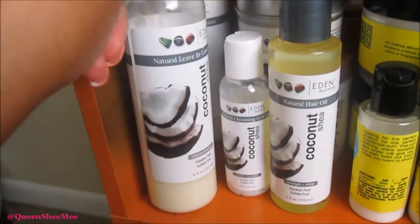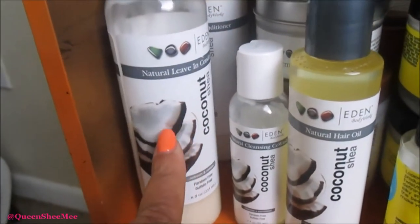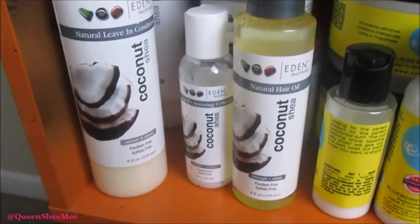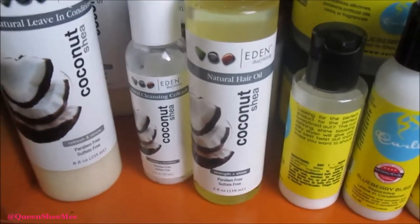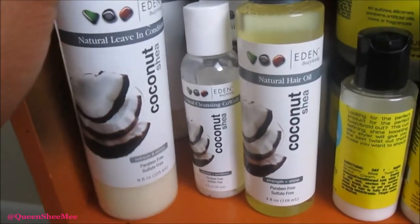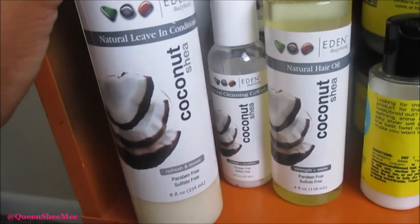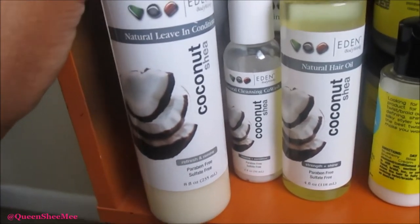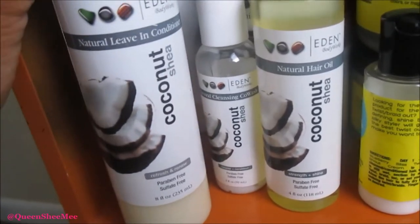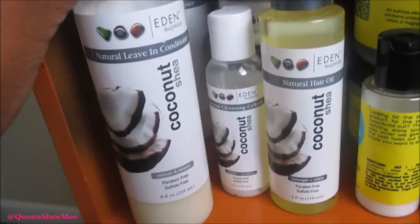Next I have two of the Natural Leave-In Conditioners — I actually have two more in the other bedroom, so yeah, this is going to be a long video, get you some snacks. I love this conditioner for wash and gos; it's perfect for twist outs, it's perfect for every hair type. If you're looking for the number one leave-in conditioner, this is it — this is literally the holy grail.